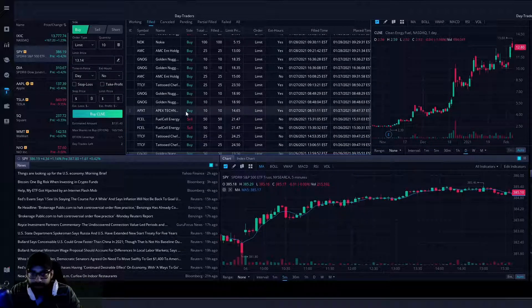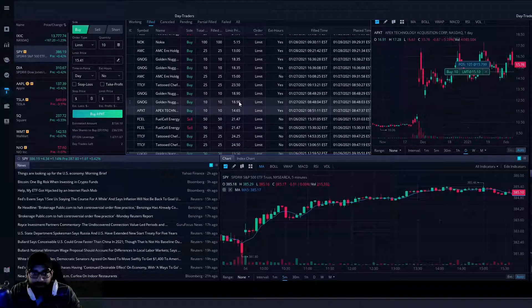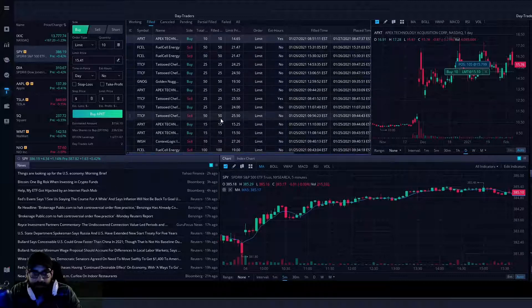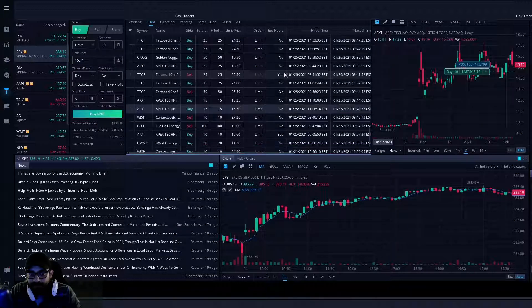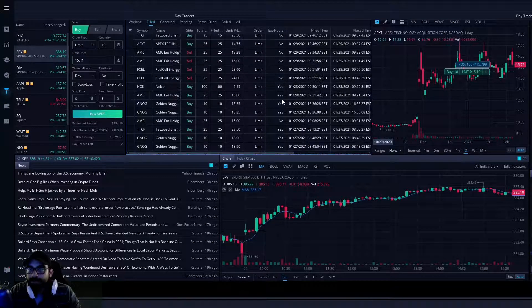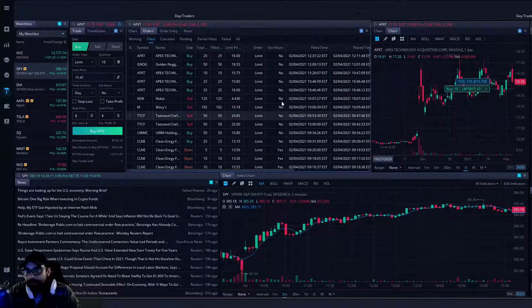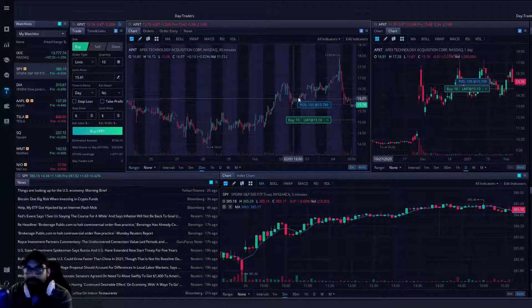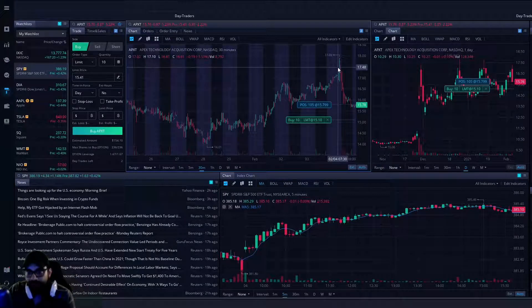Looking at my order history on APXT — some buys down here at 14.65, buying more at 15.25, a little more at 15.25. It looks like I started buying at 15.50, a little more at 15.60 — so I was kind of nibbling in and eventually sold out of everything at 16 to 16.54.